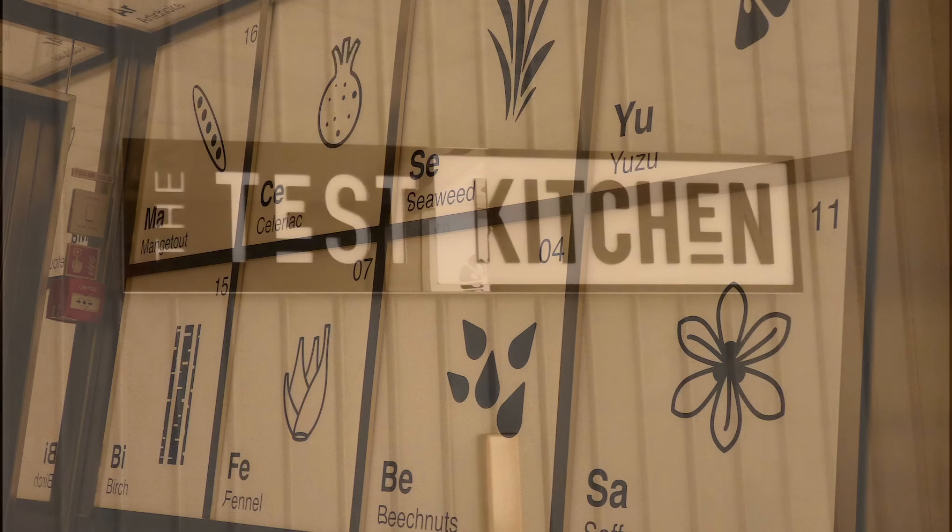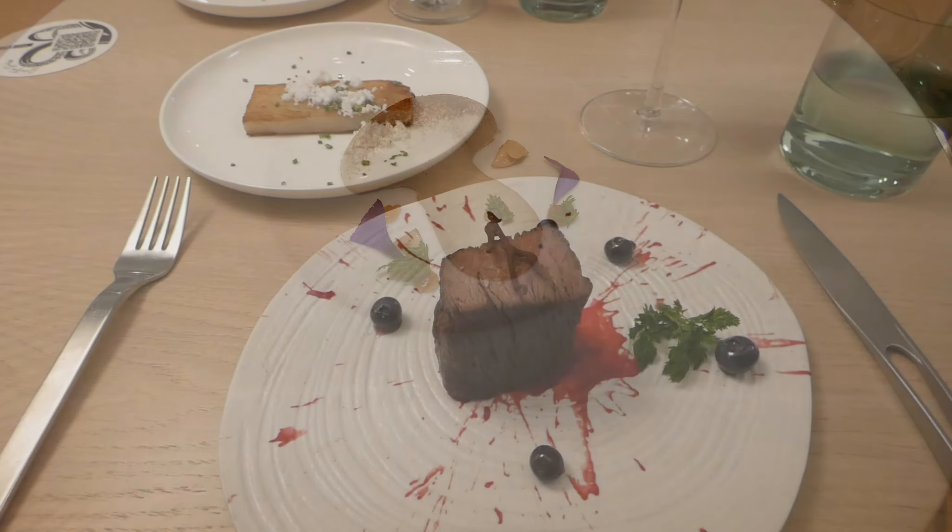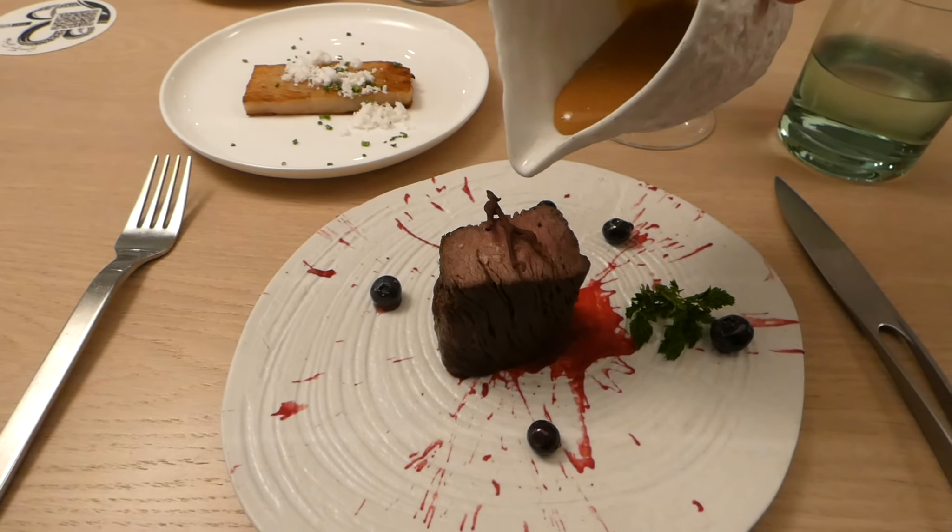In this video we're going to take a quick tour of the test kitchen and look at the food they served. Coming up right after this.